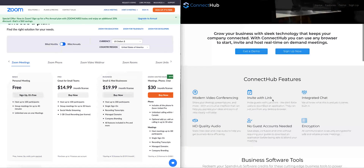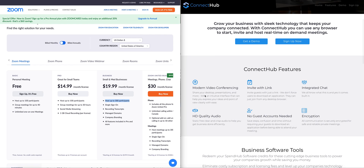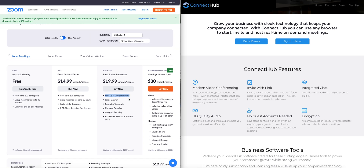I want to give this away to help remote entrepreneurs grow. It does a lot of what Zoom does, but if you're looking to have 300 or even 100 people in your meeting, Connect Hub won't work for you — you'd need Zoom. If you're also looking to do a lot of webinars, Connect Hub won't work for you either.